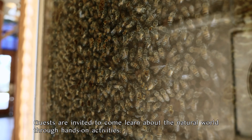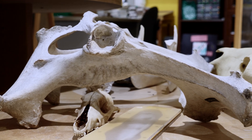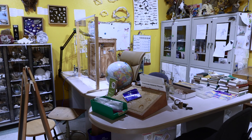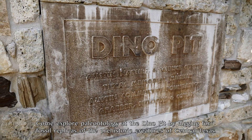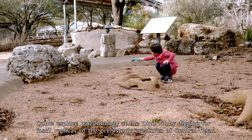Guests are invited to come learn about the natural world through hands-on activities. Come explore paleontology at the Dino Pit by digging for fossil replicas of the prehistoric creatures of Central Texas.